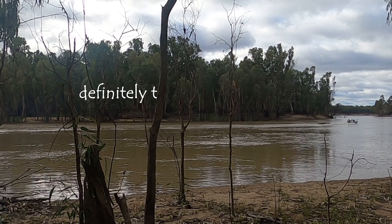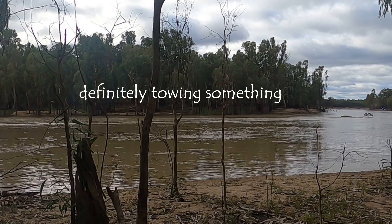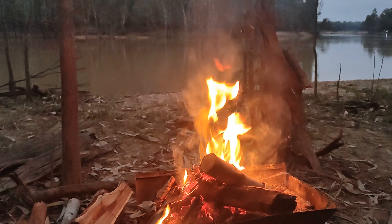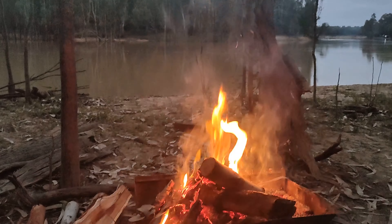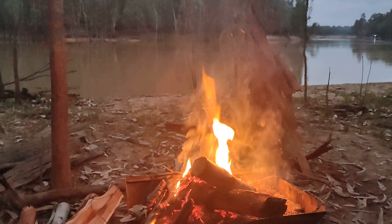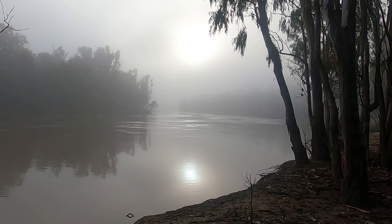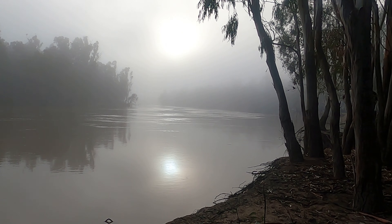Not something you see every day. I'm not sure about you but I love a good campfire no matter what size it is, and this scenery is absolutely gorgeous to boot. It's a winter morning on the Murray River.